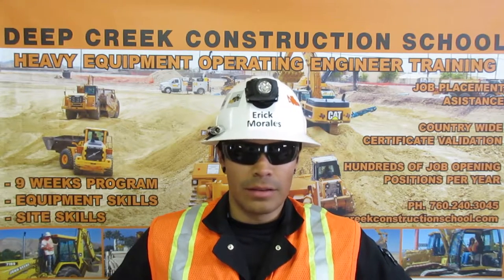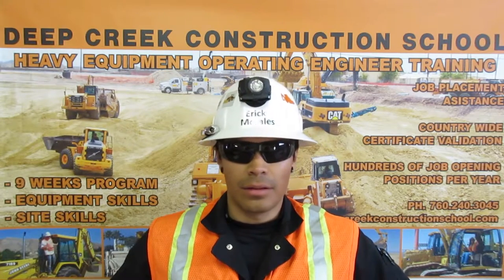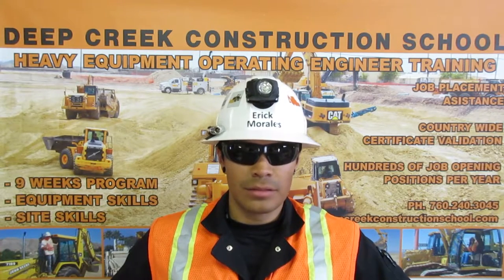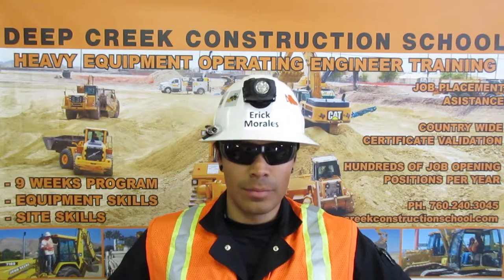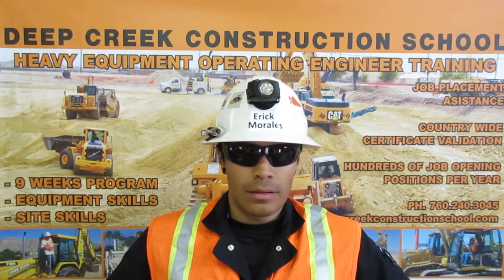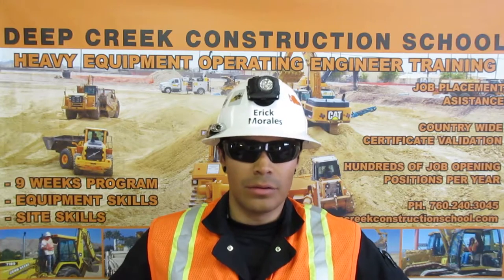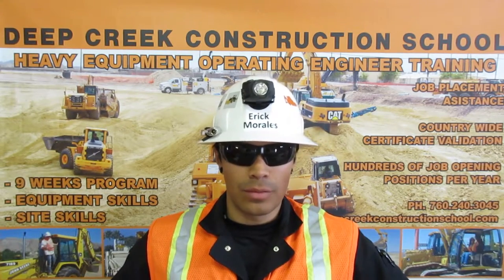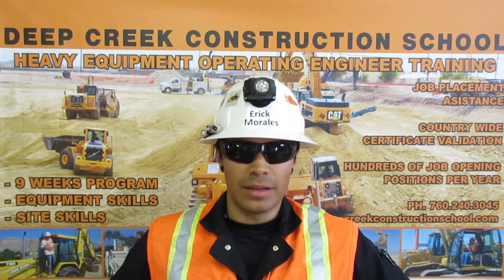I am certified in oxygen acetylene cutting. A large number of permits being pulled today are demolition permits. I can set up the tanks, get a cutting flame, cut the steel, and do it all safely. I also know air brakes. I can do a compressor test, a leak test, and a governor test. I work within the proper operating range and drain the tanks daily.